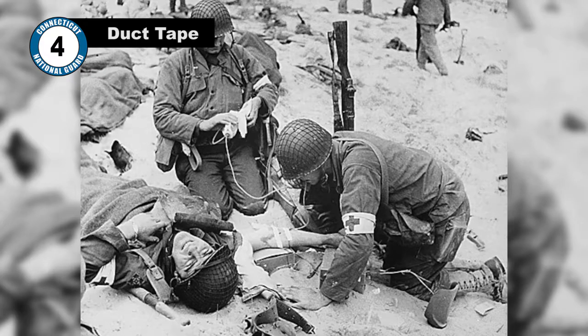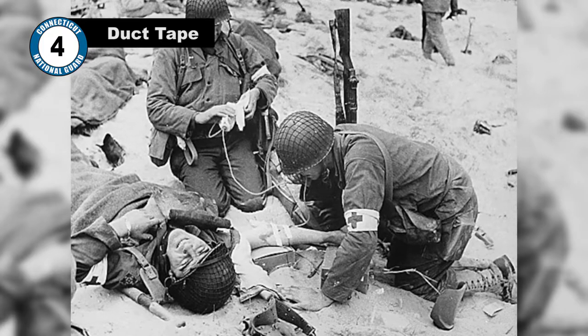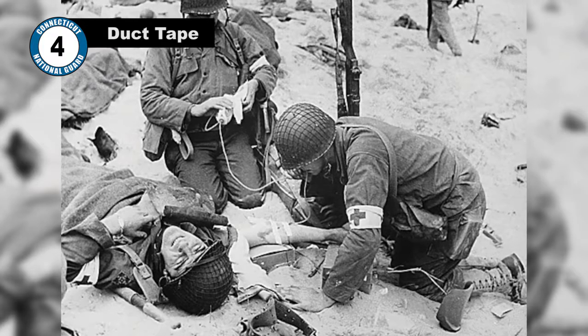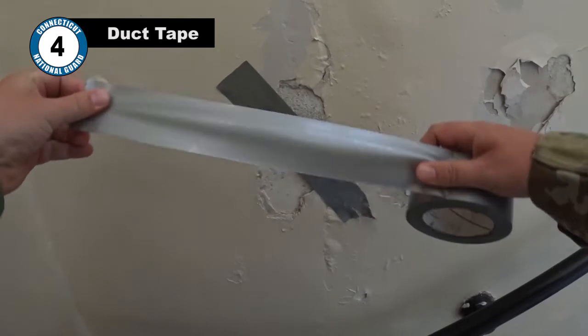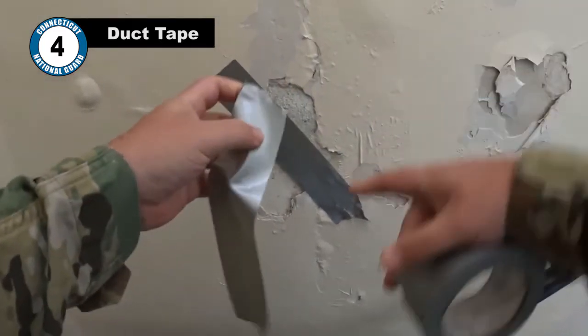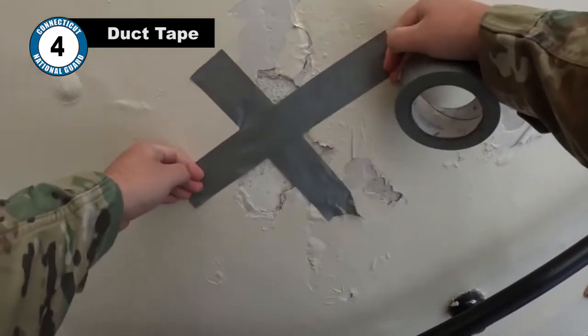The company had experience making medical adhesive tape for the army and took it a step further. The new invention involved a strip of duck cloth lined with waterproof plastic and a rubber-based adhesive. The new tape was so effective it became the industry standard for fixing just about everything.